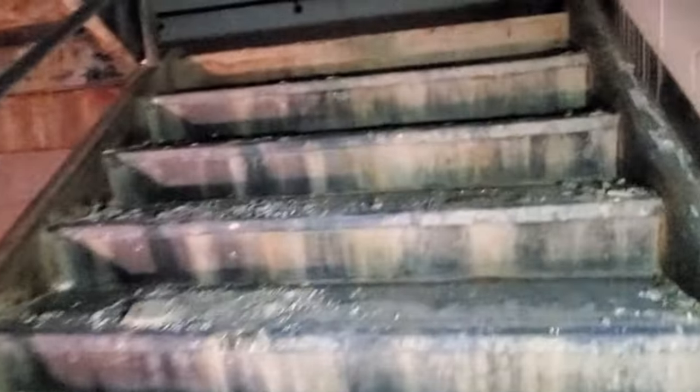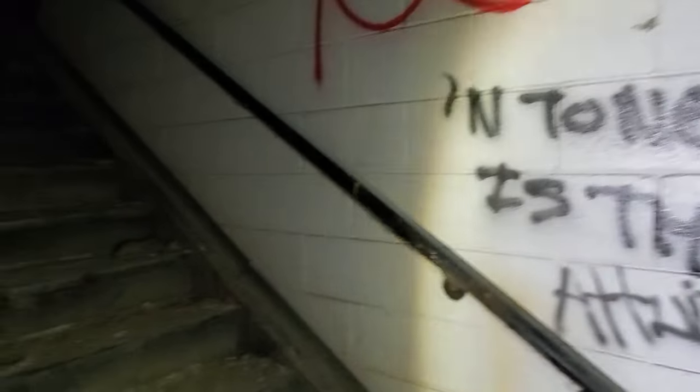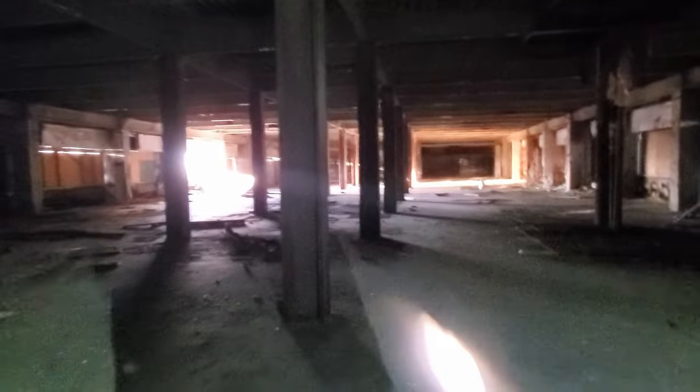All right, I'm going up. Careful there. Oh wow. Something must have torn that out just for the view.